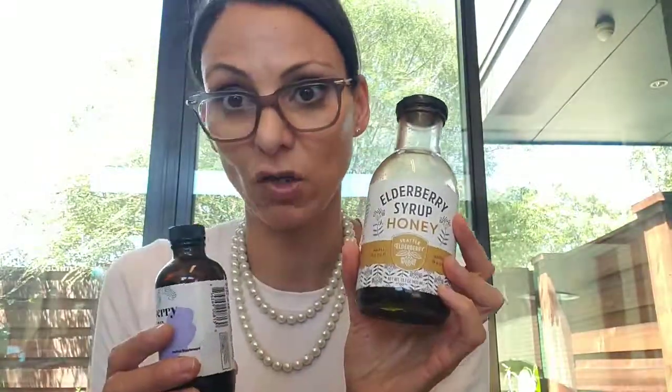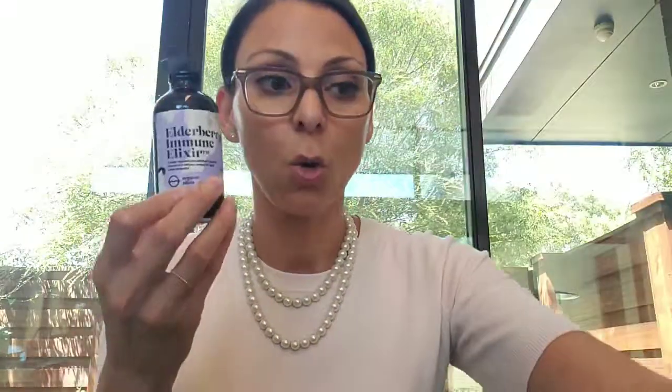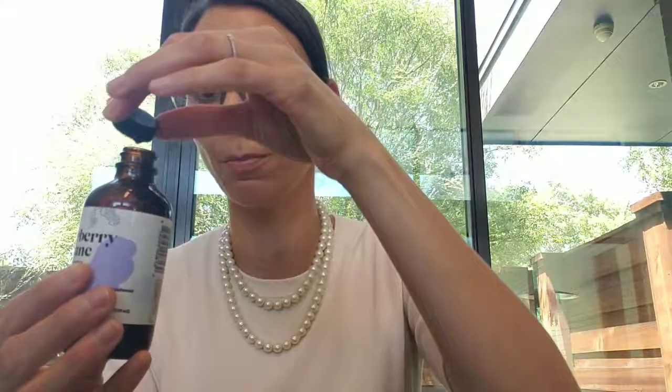Now the difference with this is it has 6,400 milligrams of elderberry per serving. The Seattle Elderberry does not actually tell you how many milligrams of elderberry you get. One thing I can say is the Seattle Elderberry's consistency is very liquidy, whereas the Organic Olivia is a little bit thicker — definitely more syrupy.